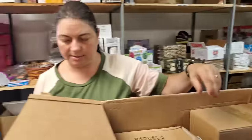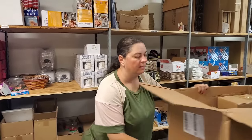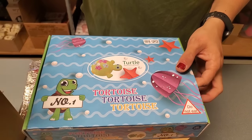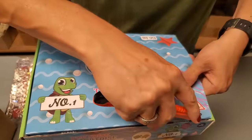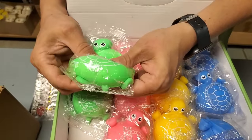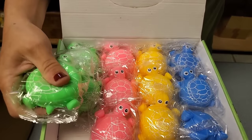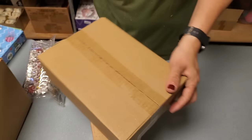This says tortoise, tortoise, tortoise — watch it be something that's totally not a turtle! It says do not eat whatever it is. Aww, they are little cute squishy turtles! So they're just like stress ball type things in various colors. Cute looking!